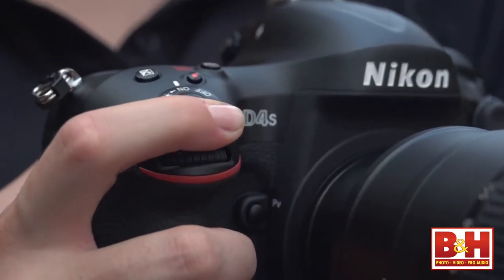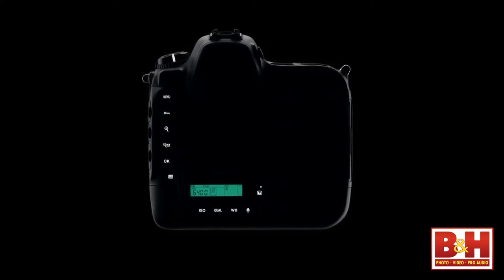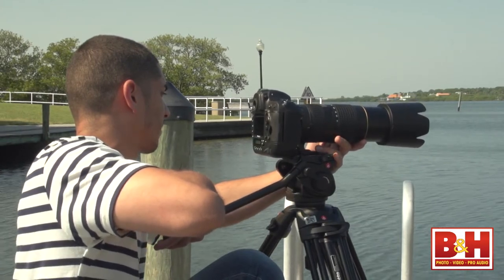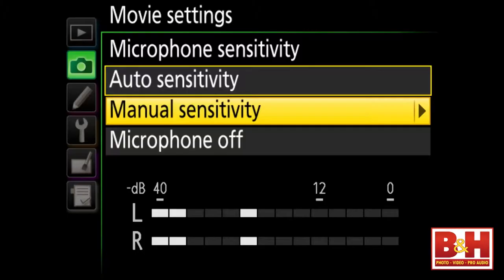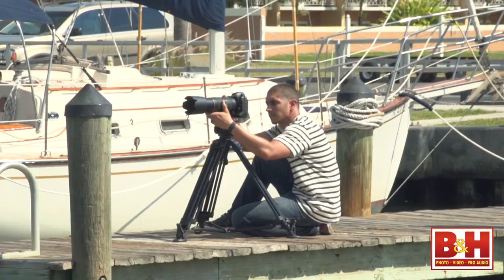I've always liked the convenience of the on-off collar around the shutter button, with a spring-loaded position that illuminates LCD panels and backlights on many Nikon cameras. And it's great that the D4 and D4S also light up all your major buttons, making working in dark environments considerably easier. For video, there's a mic jack for external audio, a headphone jack for monitoring, manual audio adjustment, a dedicated movie record button, and you can adjust aperture and shutter speed while recording.